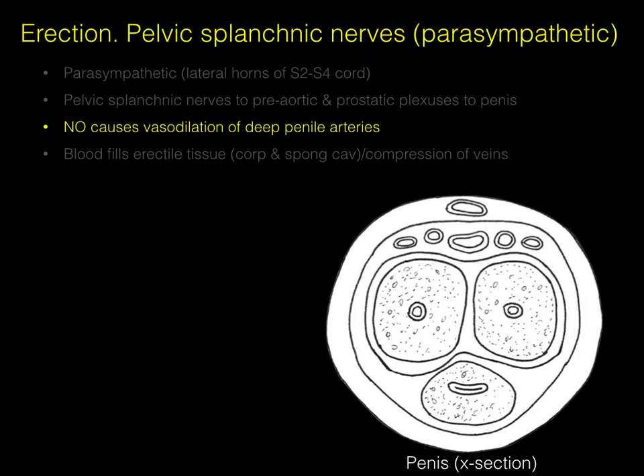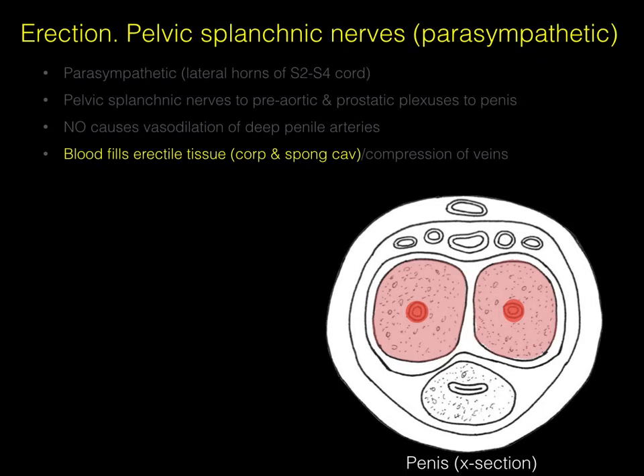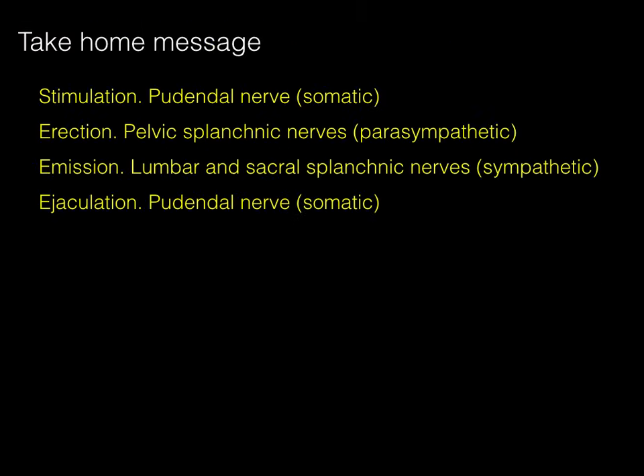Nitric oxide causes vasodilation of these deep penile arteries. When that postganglionic parasympathetic neuron synapses at the central artery, nitric oxide is the neurotransmitter that causes those vessels to dilate. When they dilate, blood fills the erectile tissue — primarily the corpus cavernosum — and the penis expands and becomes erect. As it expands, it compresses those dorsal penile veins, inhibiting drainage of the penis and keeping it erect. It stays erect until either ejaculation occurs or stimulation goes away.